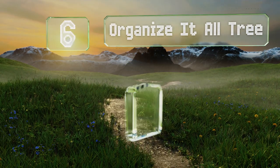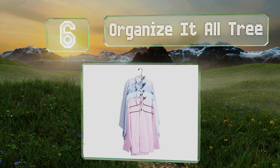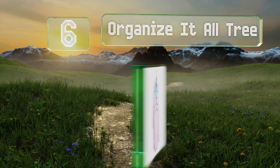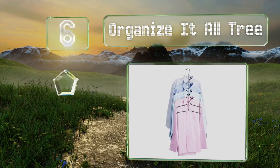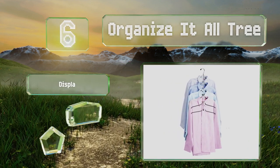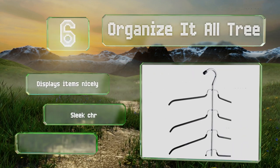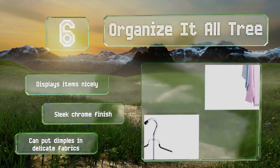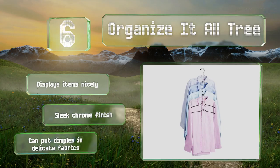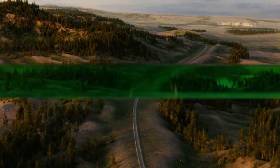Moving up our list to number six, you can hold up to six blouses, shirts, or tees on the organize it all tree. It's thick and durable, the hook features a large rubber stopper to prevent it from coming off the rod, it displays items nicely and sports a sleek chrome finish. However, it can put dimples in delicate fabric.